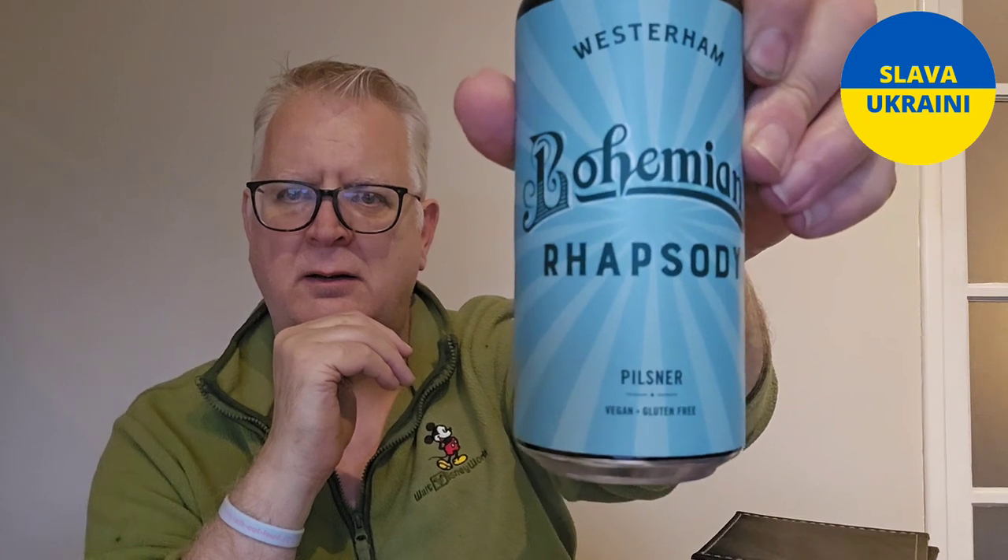This is Western Brewery's Pilsner — it's called Bohemian Rhapsody. It comes in at five percent ABV, same as the Fortnum Pilsner. Bohemian — this will therefore be a Czech style, Bohemian style Pilsner.